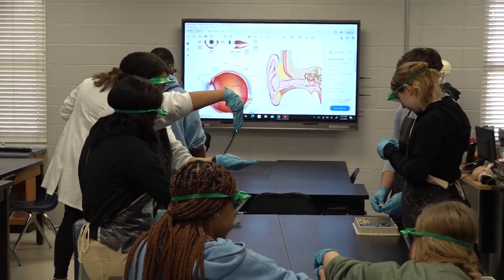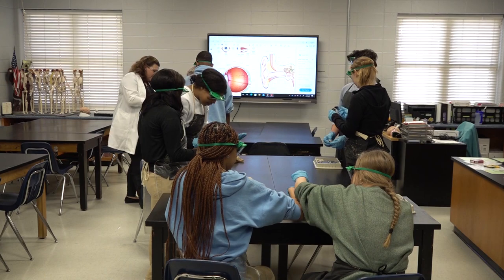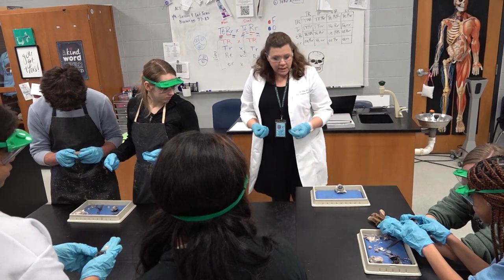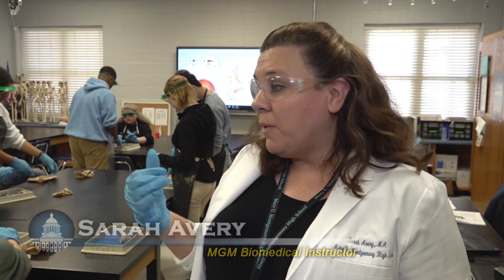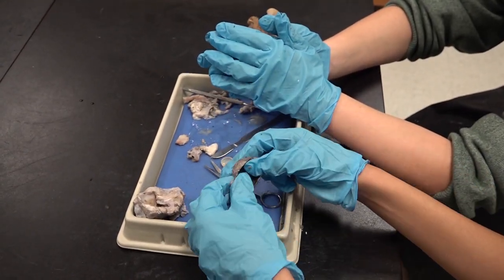Our students want to be future healthcare professionals, so an understanding of anatomy is vital. This lets them get their hands dirty and really get a feel for what it's going to be like when they're actually in a gross anatomy lab doing dissections with the actual human body. We have been covering the sensory organs in human body systems, so we are currently dissecting cow eyes to really get a hands-on feel for the anatomy of the eye.